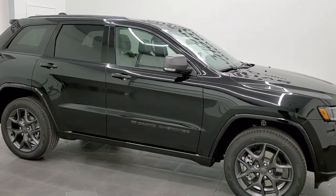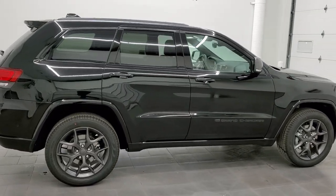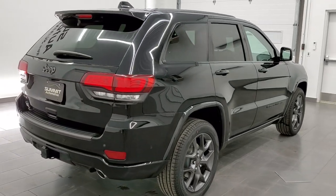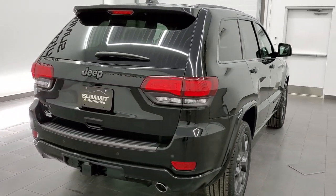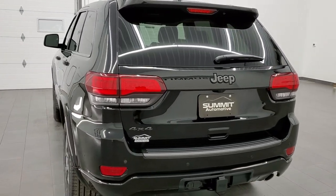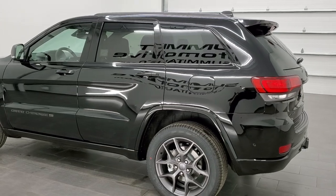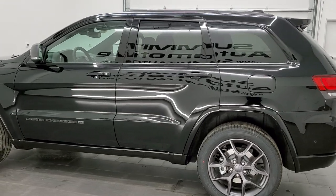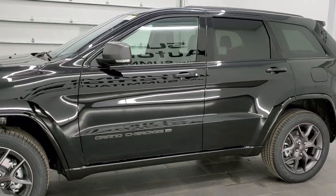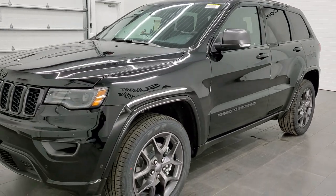Hey, this is Brett, and this 2021 Jeep Grand Cherokee Limited 80th Anniversary Edition is stock number 20J220. We are here at Summit Automotive in Fond du Lac, Wisconsin — your new and used Jeep and Jeep Grand Cherokee headquarters. I'm excited to show this one today. This is probably going to be one of our last classic Jeep Grand Cherokees that we will get in brand new.